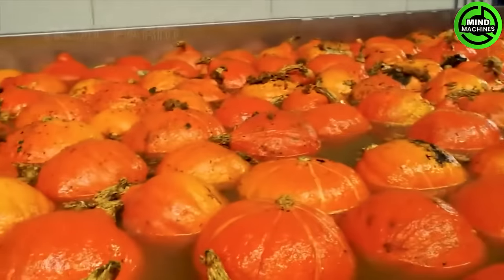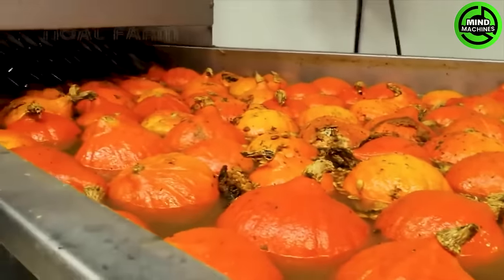This is the process of cleaning corn cobs before they are taken for processing into products.